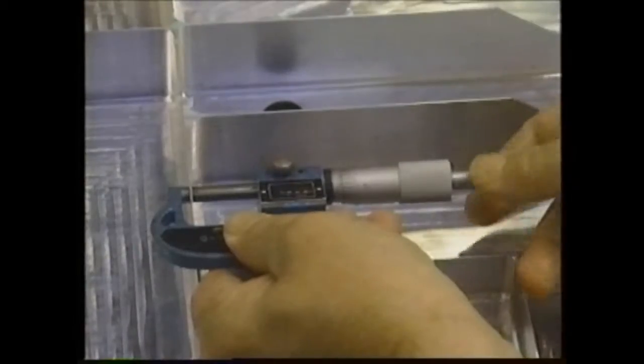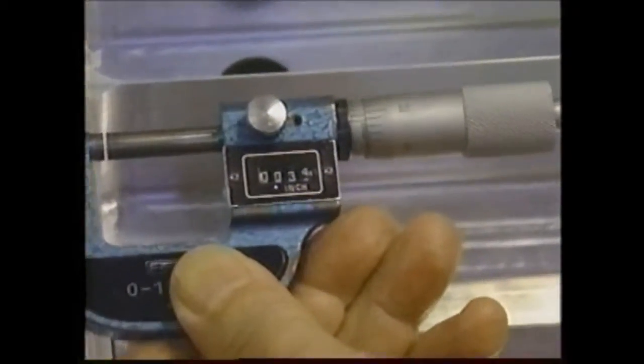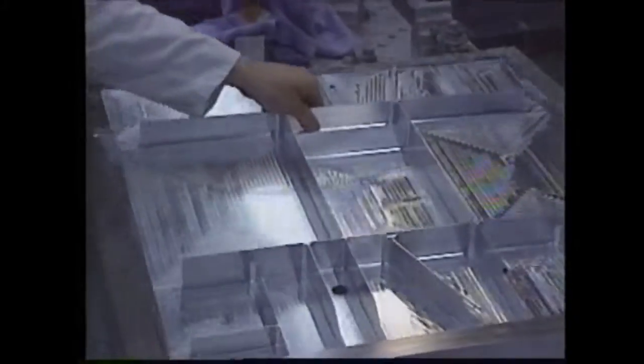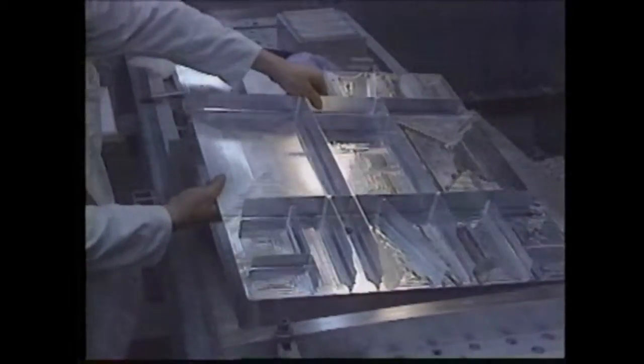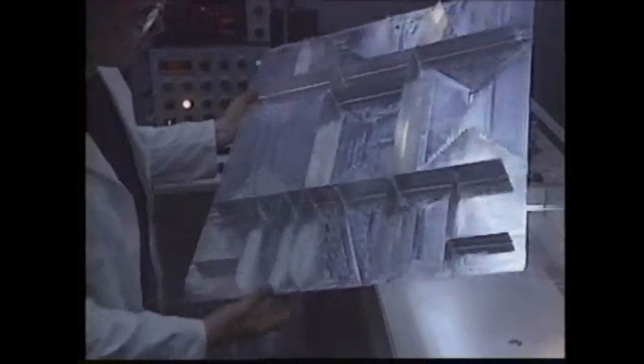High-speed machined parts are milled to closer tolerances and fit together better. Entire assemblies are now machined from a single piece of material. That means fewer parts, fewer holes, fewer fasteners, and fewer opportunities for error.